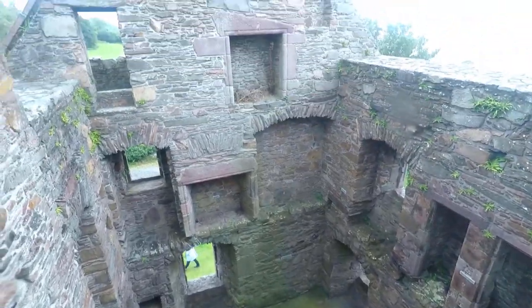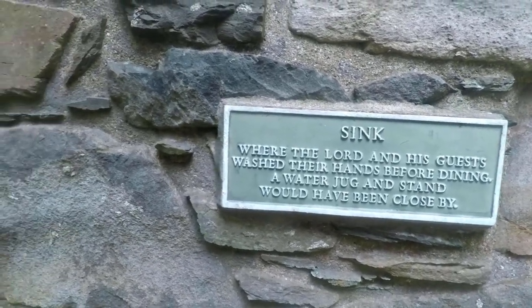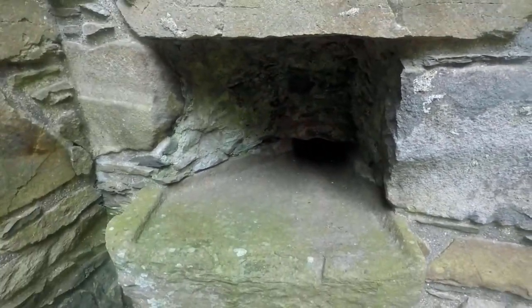After almost 24 hours of not seeing the sea, there it is in all its glory. Carsluth Castle is more of a manor house than a castle really, and there are many tiny castles along this bit of coastline. This one does have a cafe though, so it's a welcome break from the wind.